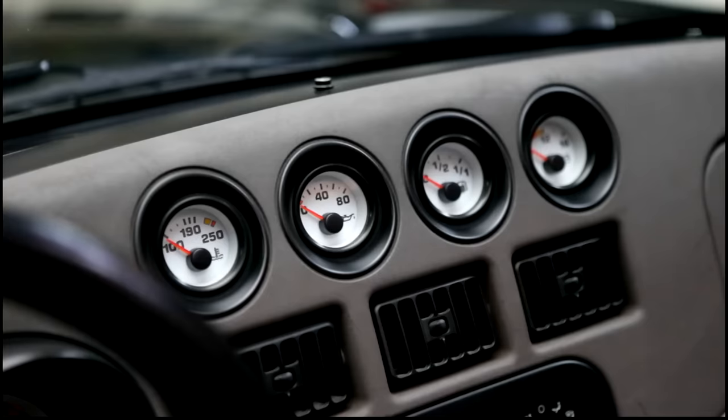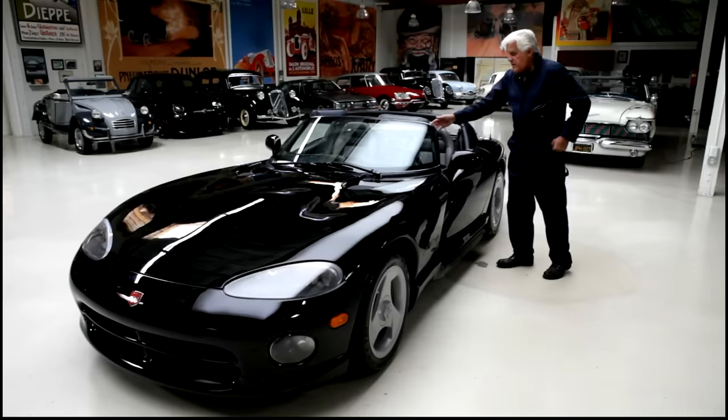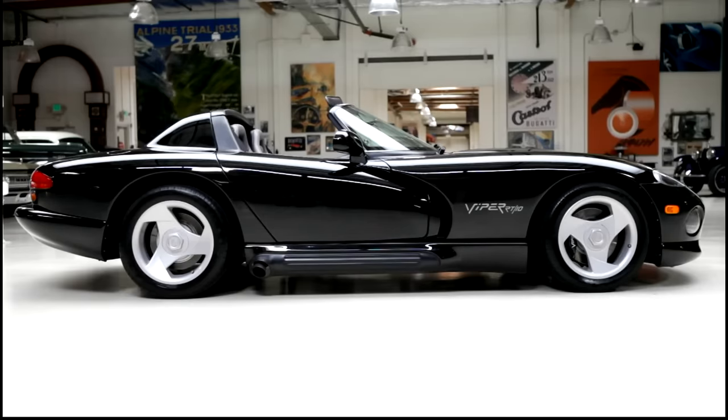Some of the plastic on the dash is beginning to deteriorate, but that's just due to age. This is probably the most brutal edition of the car — no airbag, no ABS, no traction control, nothing. They got a little more sophisticated as the generations went on. But this first generation — it's hard to relay the impact this car had when it came out.